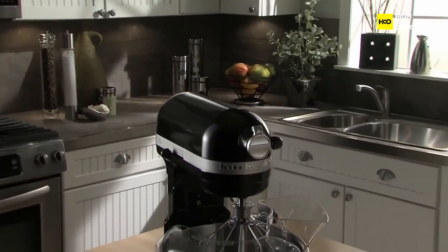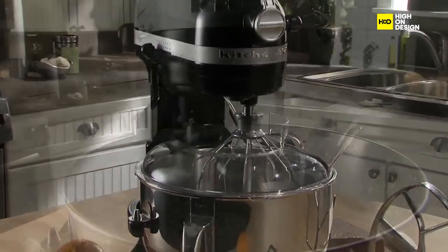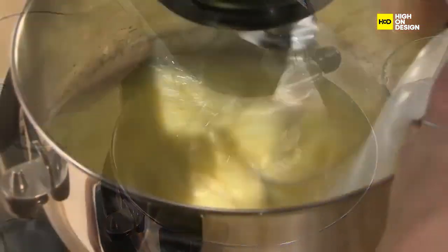Then there's the KitchenAid Mixer, a powerhouse appliance loved by home cooks and professional chefs alike. With its powerful motor and versatile attachments, it makes mixing and blending a breeze, leaving no room for a better design.